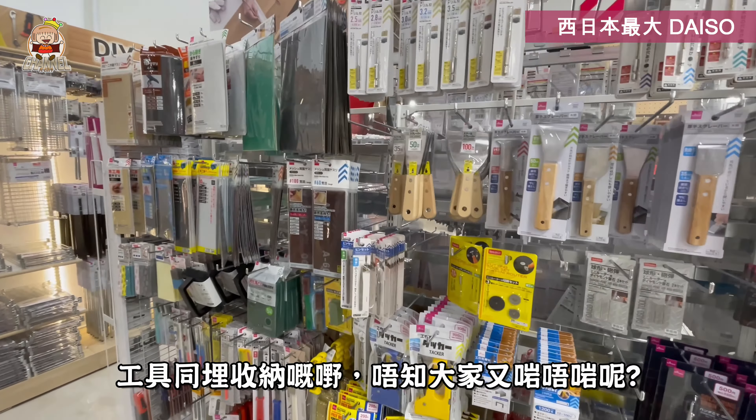I think the difference between this Daiso and other Daiso stores is notable. This one has a special edge. For example, water-related products can be found here. The Daiso here is a very rare and special place.